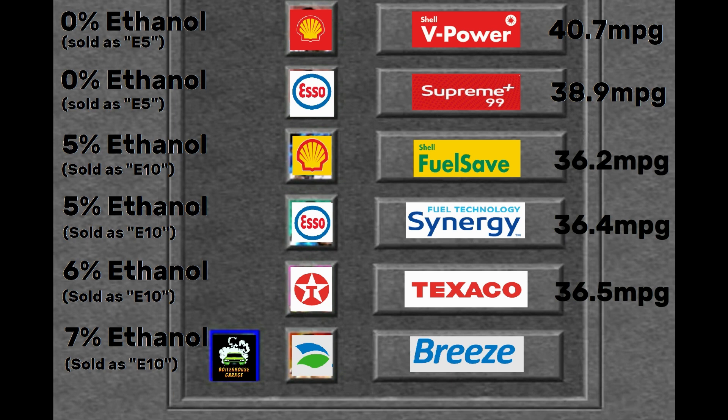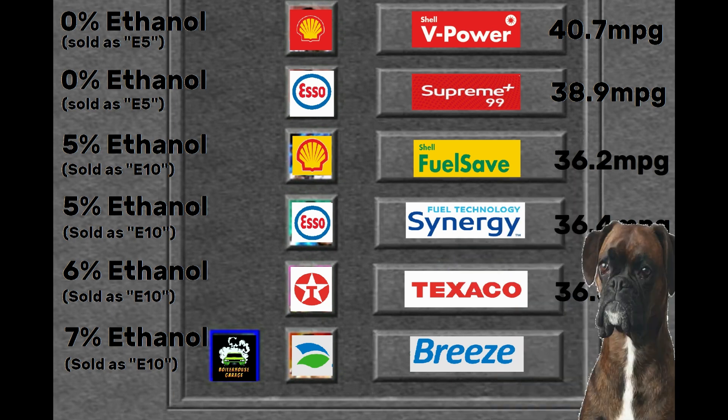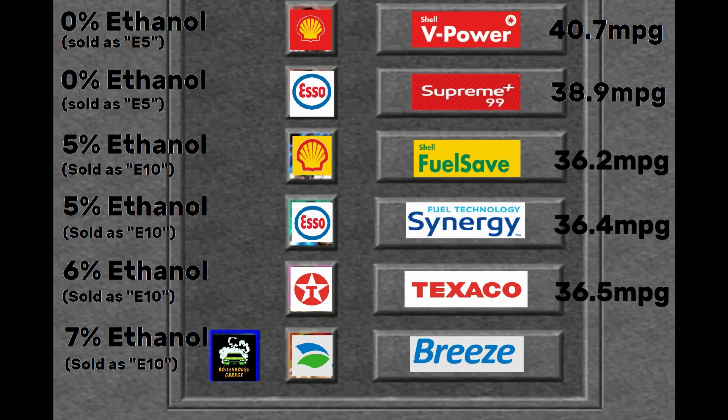Our final result was from Breeze, more widely known as Harvest, whose E10 fuel contains 7% ethanol. If you're new to the channel and want to see several petrols tested for ethanol content, please take a look at my playlist and consider subscribing. The E7 fuel from Breeze gives us an average of 36 mpg, which despite the issue with the roadworks shows a very obvious mileage disparity in petrol blended with 5–7% ethanol, and certainly in the case of my Fiesta ST makes using E10 petrol a false economy.